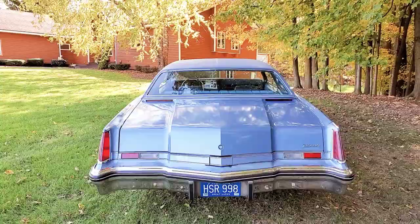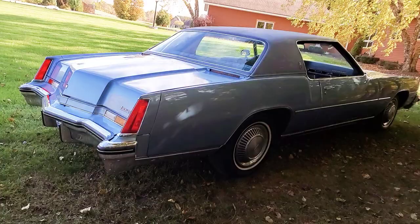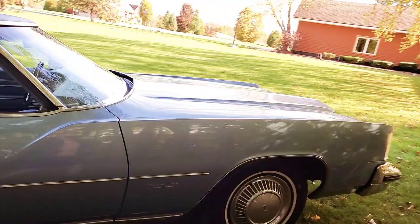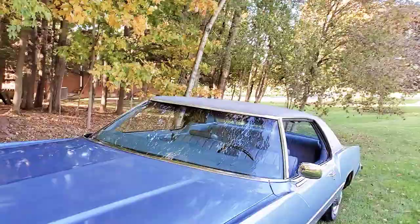This is an original paint car — there is no paint work on this car. There are a few little spots on the paint where it has faded because the former owner spent his time buffing the car. Let me put the headlights on.